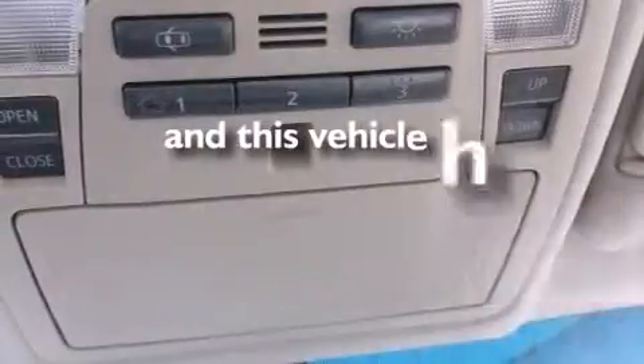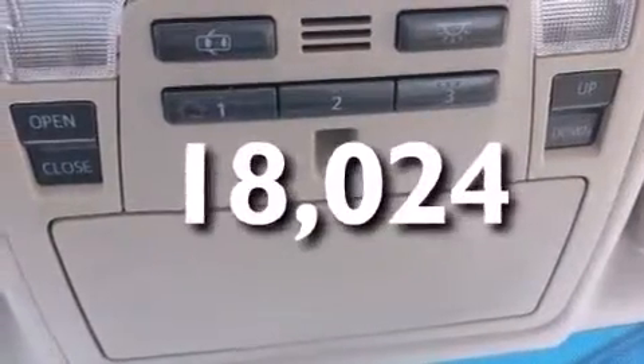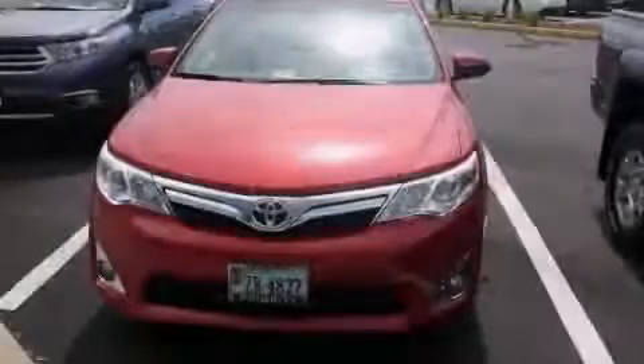This vehicle has fewer than 19,000 miles on the odometer. Stop by today and test drive this vehicle for yourself.